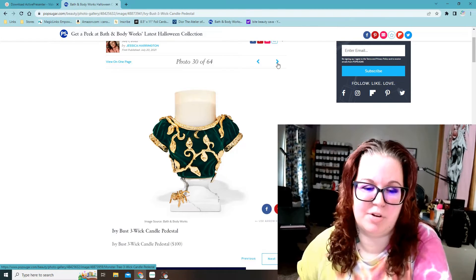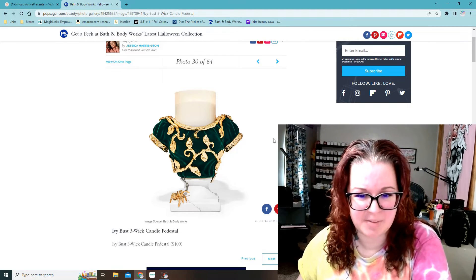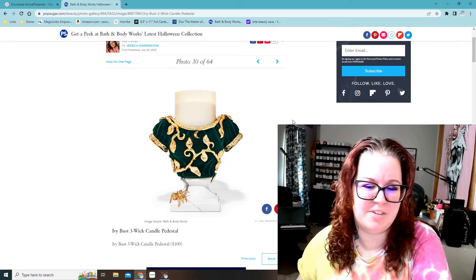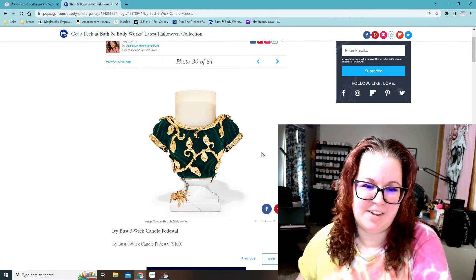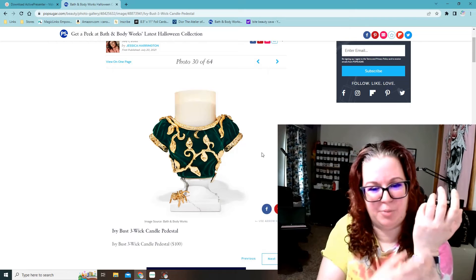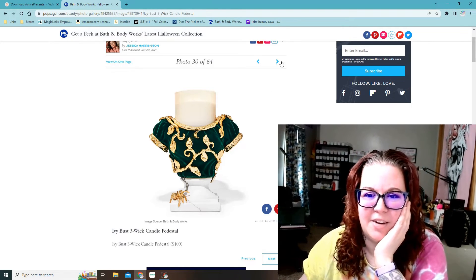Ivy bust three-wick candle pedestal — $100 for this? It must be a big one. This one doesn't really scream to me. It matches the green on the witch hand holder, I guess, but that's just kind of silly to me. I don't like that one.